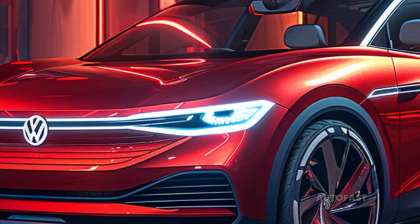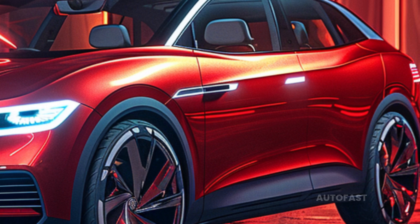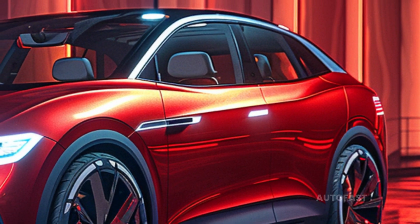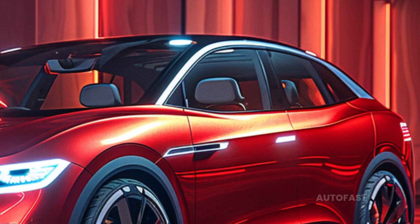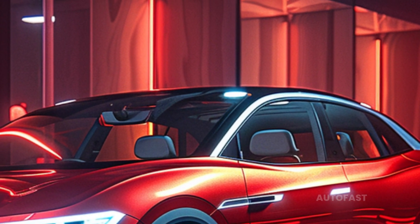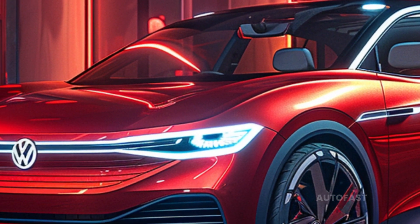As an inexpensive electric SUV suited for families, the ID.8 competes with rivals such as the Rivian R1S and the Tesla Model X, which is more expensive. As a result of its three-row seating design, it has the capacity to accommodate up to six individuals.